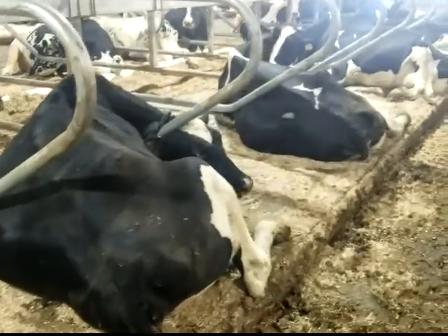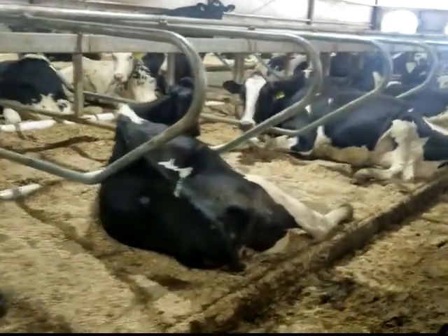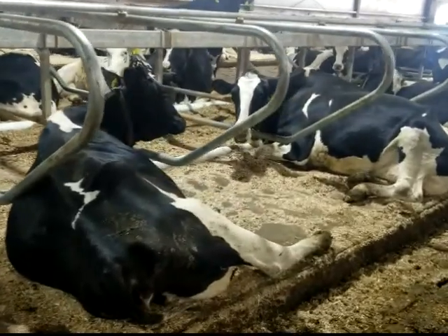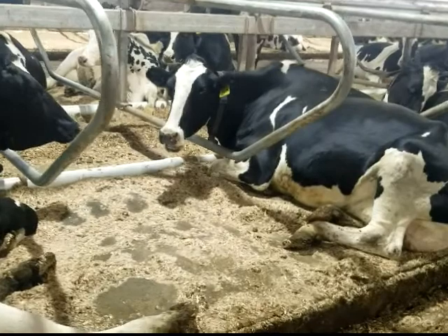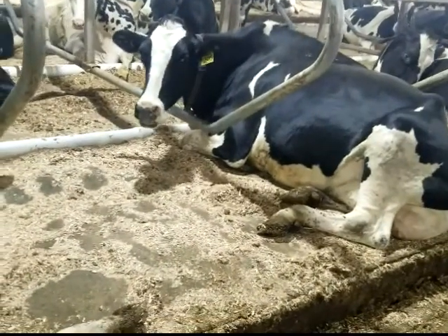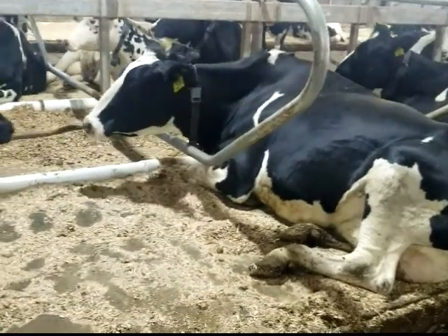The cows on our farm spend a portion of their day eating, getting milked, and the rest of their day they are spent relaxing in pure joy and comfort on their DCC water beds.